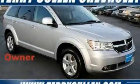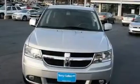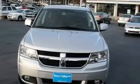This is a 2010 Dodge Journey. Safety, space, and comfort. It has a 3.5 liter 6-cylinder engine and a 6-speed automatic transmission.